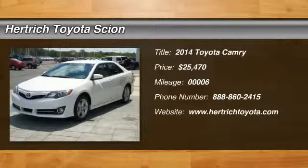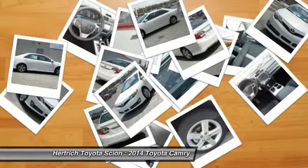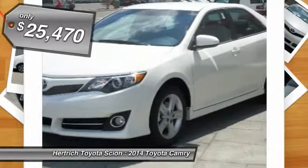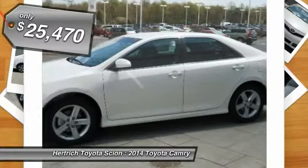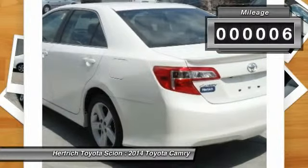This 2014 Toyota Camry SE is offered exclusively by Hertrick Toyota of Milford. When it comes to high fuel economy, plenty of versatility, and great looks, this Camry SE cannot be beat. This Camry's superior fuel efficiency is proof that not all vehicles are created equal.